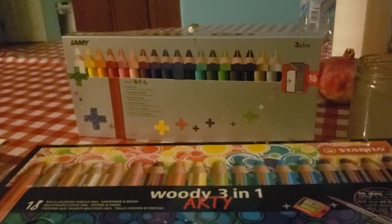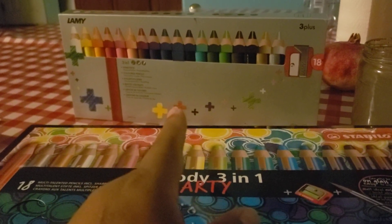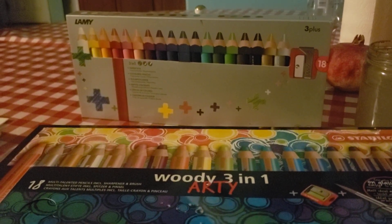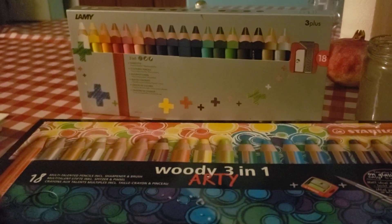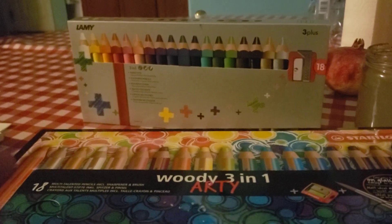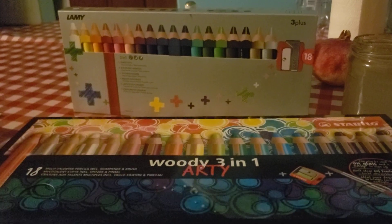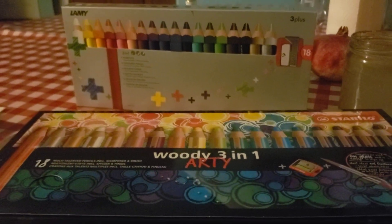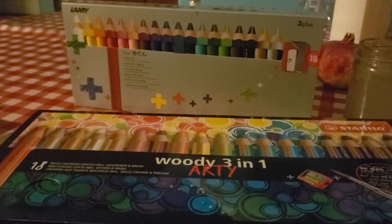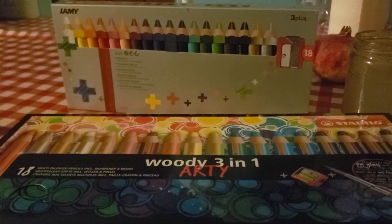I immediately Googled the Lamy and found the best price with free shipping through Amazon for Prime members. It's $31 now on Amazon, but I got it for $26 because I had a $5 off credit — something Amazon gave me for using another payment method. So they essentially refunded me like a gift credit, and I went and bought it.